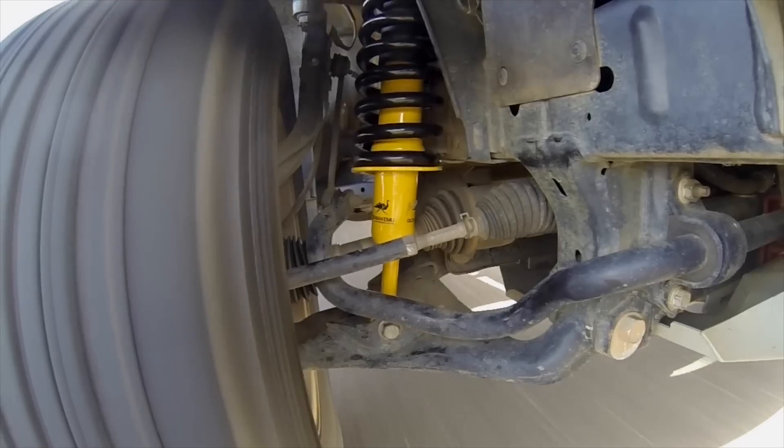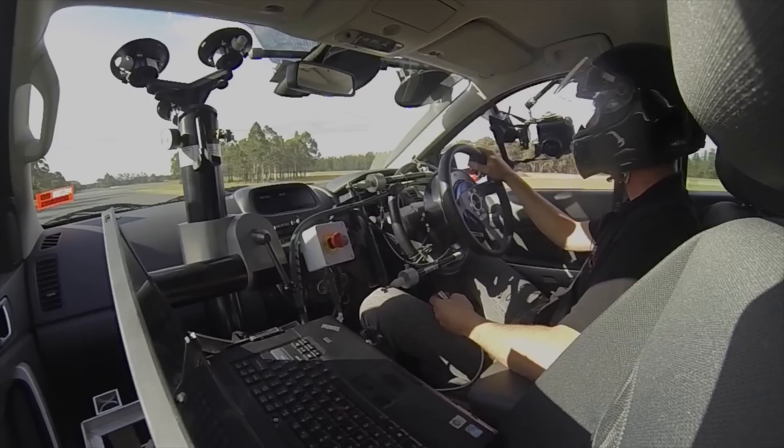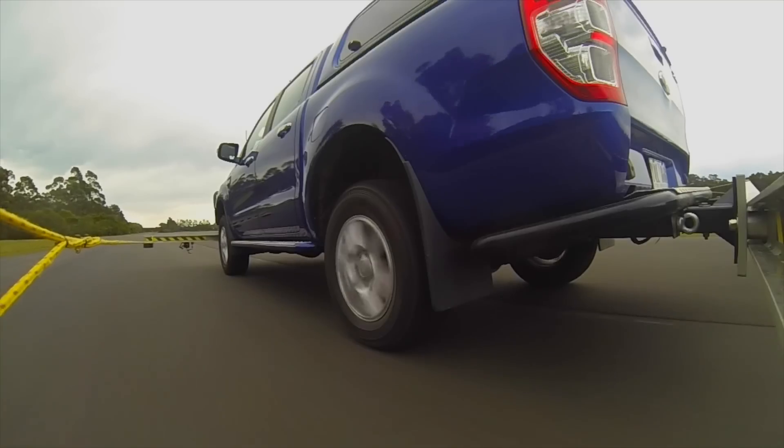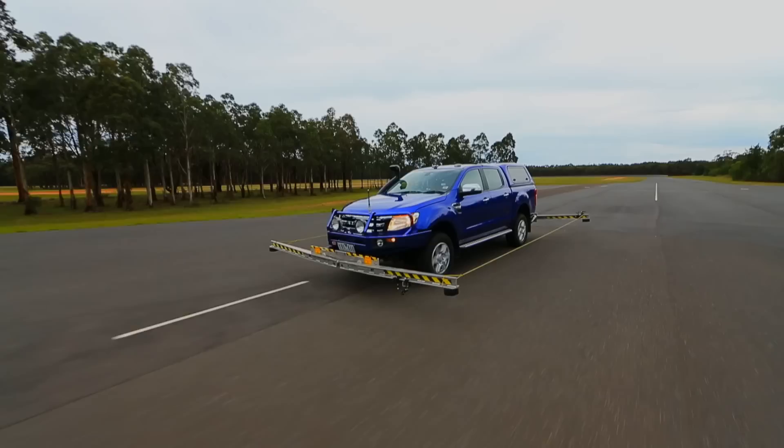We're just running into the test area now. We achieve a speed of 80 km/h, at which point the steering robot takes control and completes the remainder of the test.